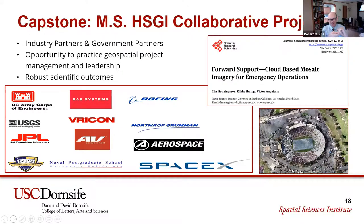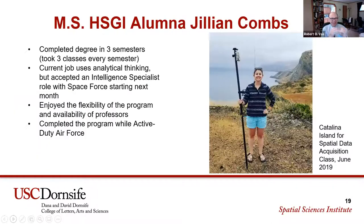It gives me great pleasure to introduce Jillian. Jillian has an interesting story — it was a big career shift and transition as she came into the MSHSGI program. Jillian, can you tell us how it came about that USC's HSGI was the right program for you at that time?